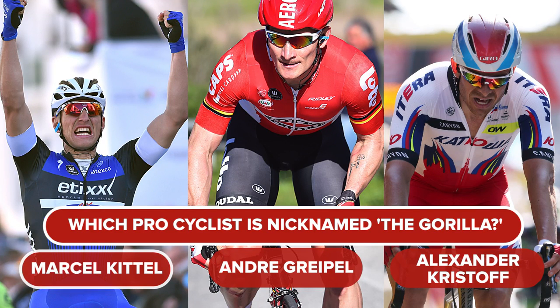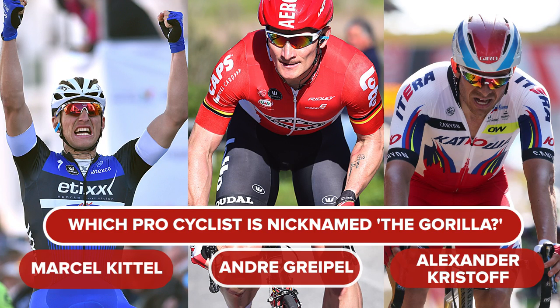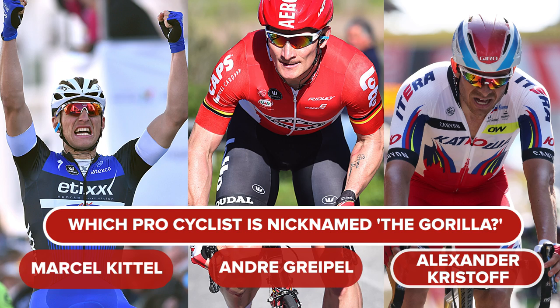Is it A. Marcel Kittel, B. Andre Greipel, or C. Alexander Kristoff?